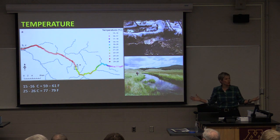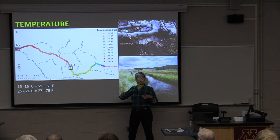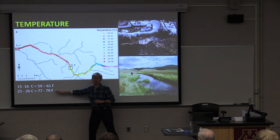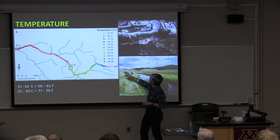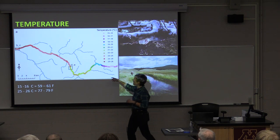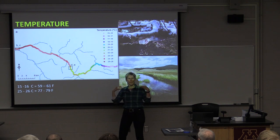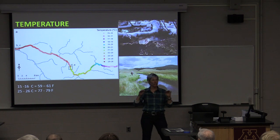When we look at stream temperature — this is from Oregon — look at the different colors. In the headwaters it's about 15–16 degrees Celsius, which is about 59–61 degrees Fahrenheit. Down in the mainstem in this example, it's almost up to 80 Fahrenheit. That's a huge variation in temperature — much more variation in water temperature than there is in air temperature.